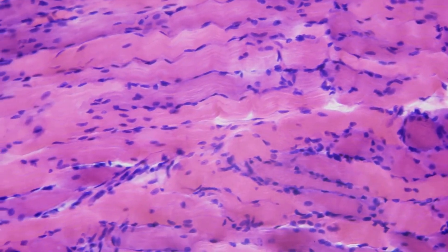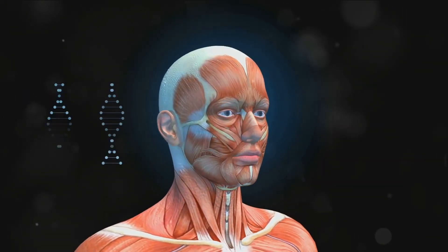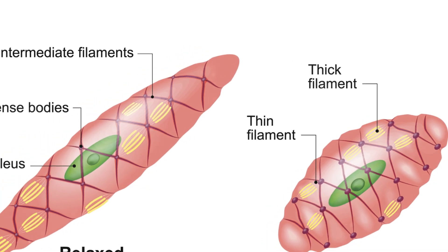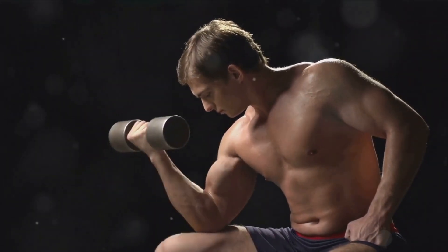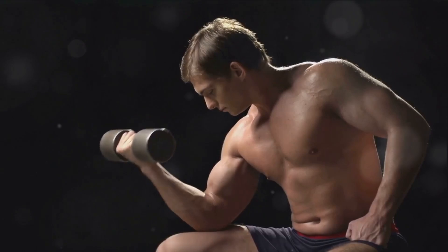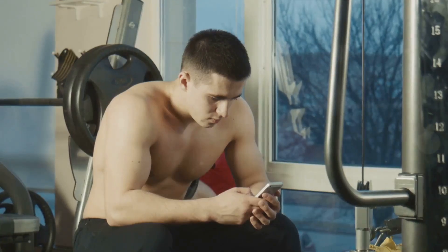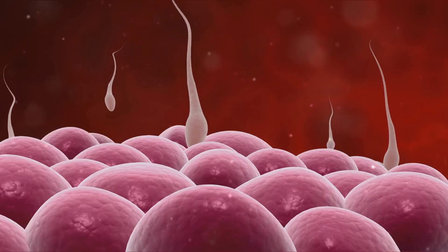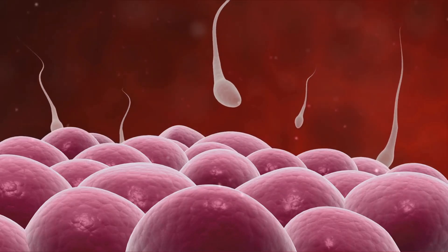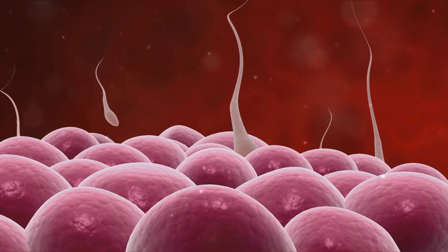Aside from protein turnover rate, steroids also affect the number of nuclei in muscle cells. It's crucial to understand the role of myonuclei — essentially the control centers of each muscle cell, directing the processes that contribute to muscle growth and repair. Under normal circumstances, the number of myonuclei in a muscle cell is relatively stable. However, when you introduce anabolic steroids, the steroids stimulate the production of more myonuclei, meaning each muscle cell now has more control centers working to support its growth and function.